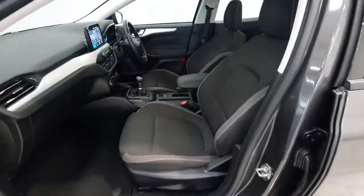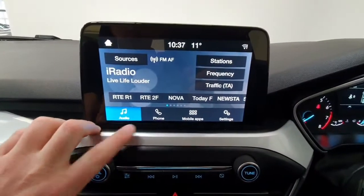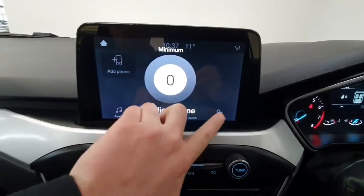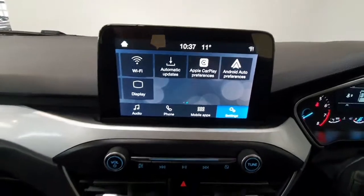Inside it has got a cloth finish on the seats throughout with a centre armrest. On the centre console you do have a touch screen infotainment system which gives you access to radio, phone for Bluetooth calls and streaming. You also have Android Auto and Apple CarPlay so you can project apps like Google Maps or Spotify up on the screen from your phone.